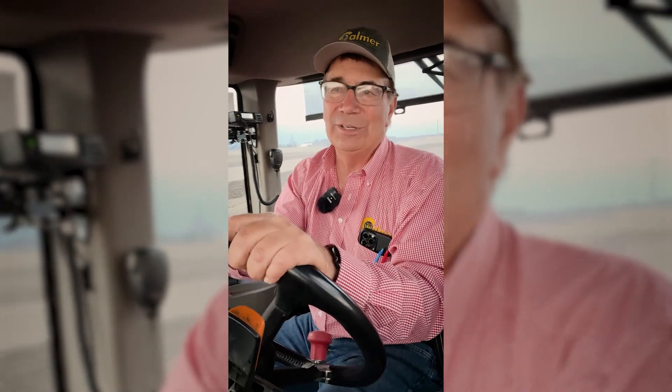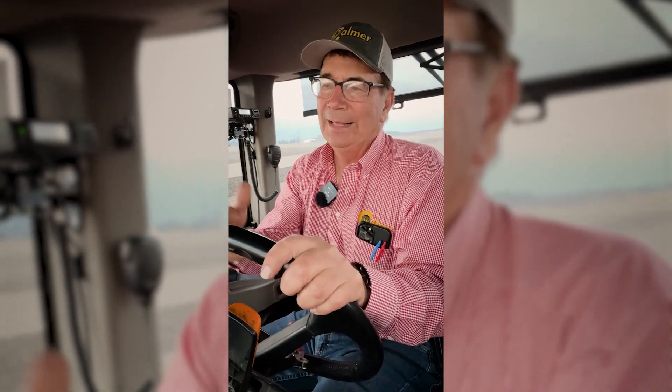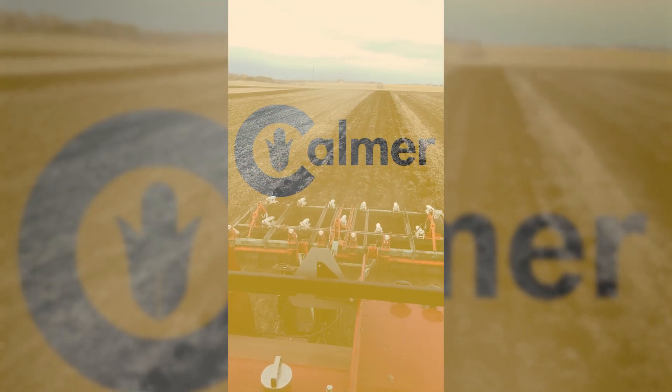This fall we were able to yield check it, and the data I had out here is that we ended up with a nine bushel yield advantage.